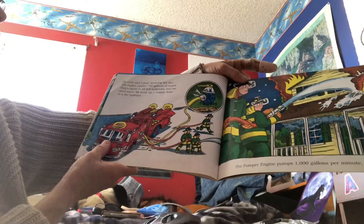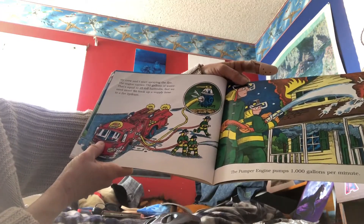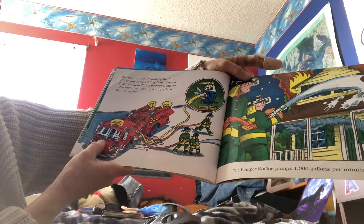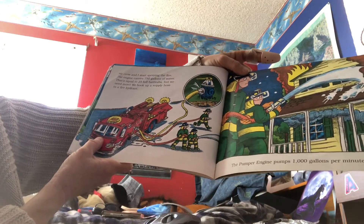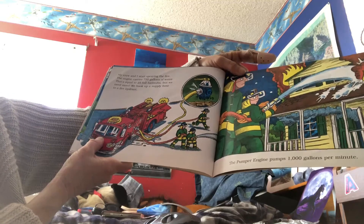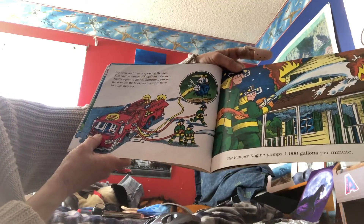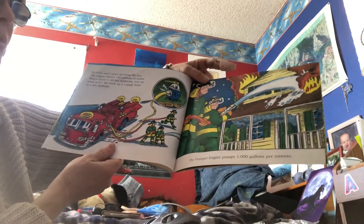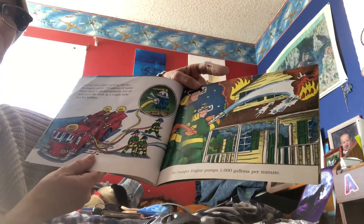My crew and I start spraying the fire. The engine carries 750 gallons of water — that equals 25 full bathtubs. But we need more. We hook up a supply hose to a fire hydrant. The pumper engine pumps a thousand gallons per minute. That's a lot of water.